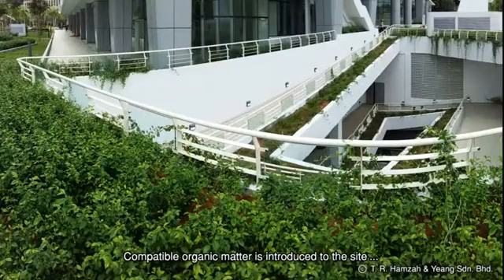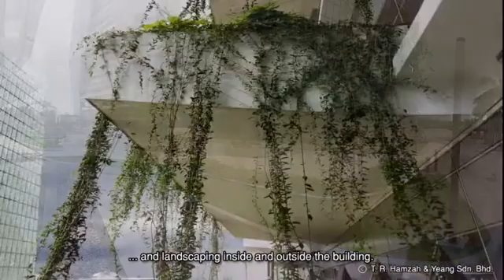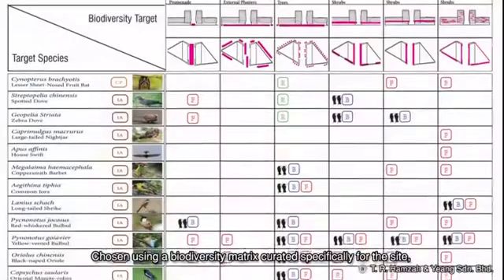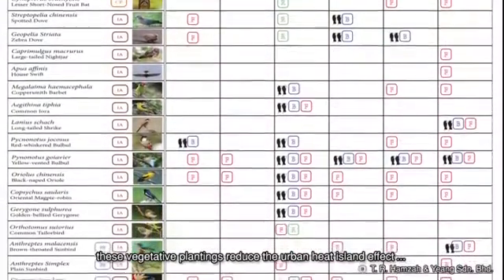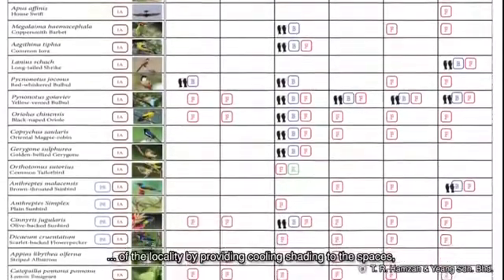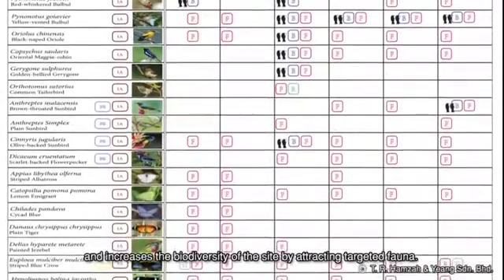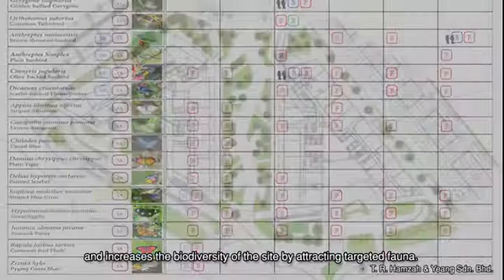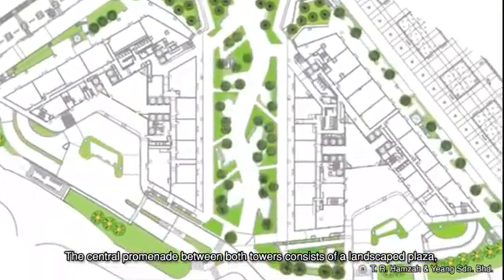Compatible organic matter is introduced to the site through appropriate native planting and landscaping inside and outside of the building. Chosen using a biodiversity matrix curated specifically for the site, these vegetative plantings reduce the urban heat island effect of the locality by providing cooling shading to the spaces and increase the biodiversity of the site by attracting targeted fauna.